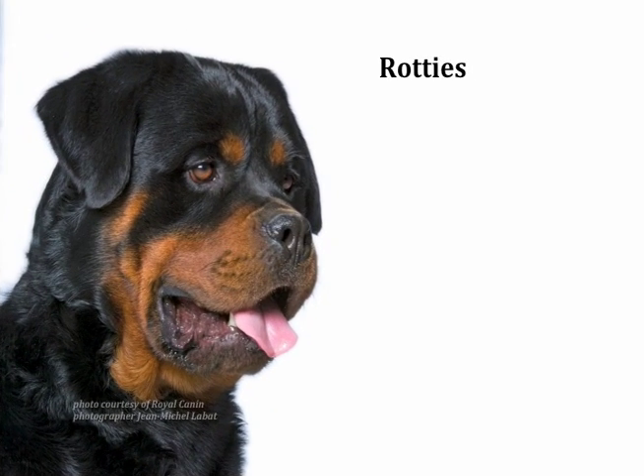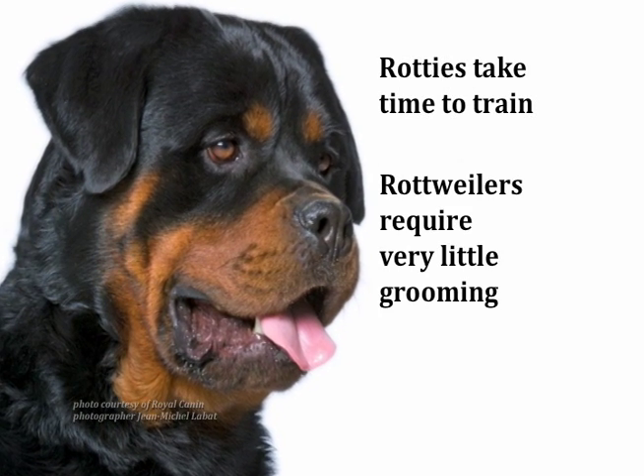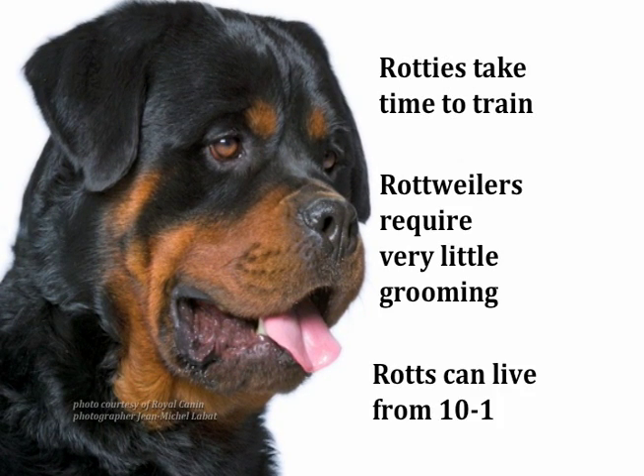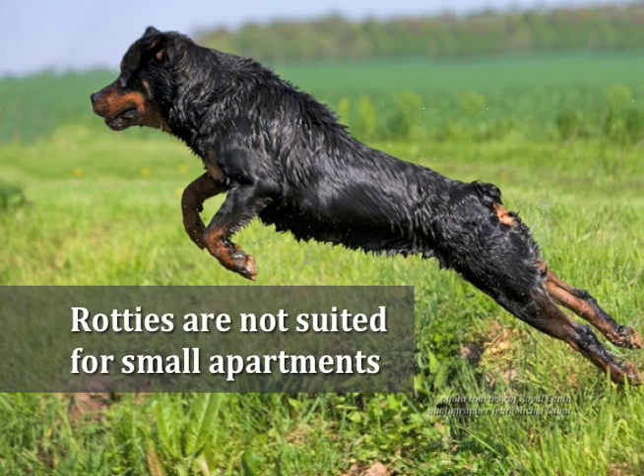These serious dogs take time to train, but once they've mastered a command, they never forget it. Rottweilers require very little grooming and usually live from 10 to 12 years. They are working dogs that need a lot of space to exercise.